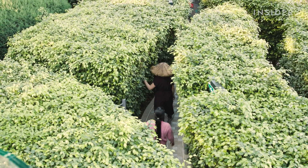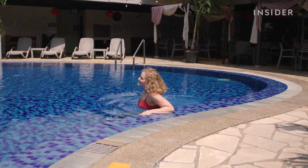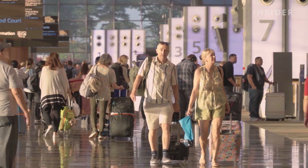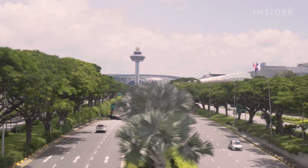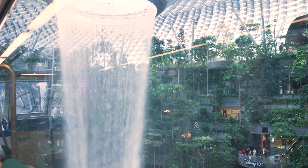I toured the gardens, the 1.3 billion dollar lifestyle hub, and the rooftop pool. If airports are filled with people trying to go somewhere else, why did this tiny island nation spend so much money to build this place? And what's it really like to spend a layover here?